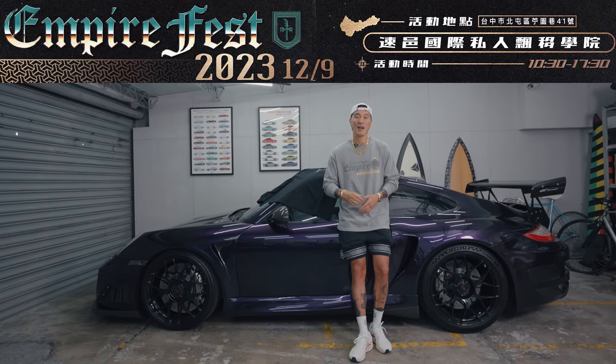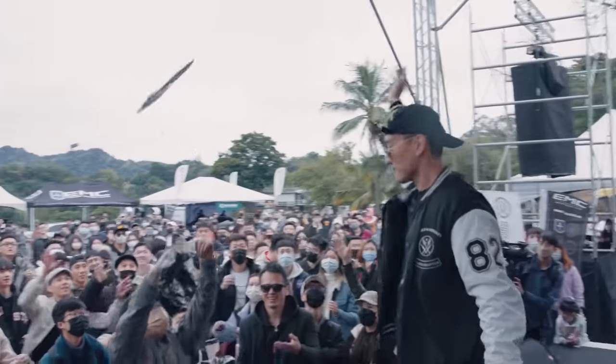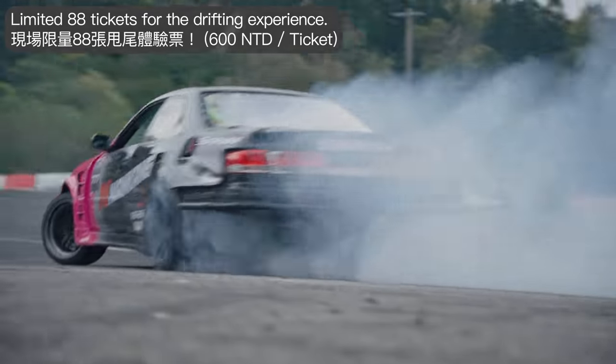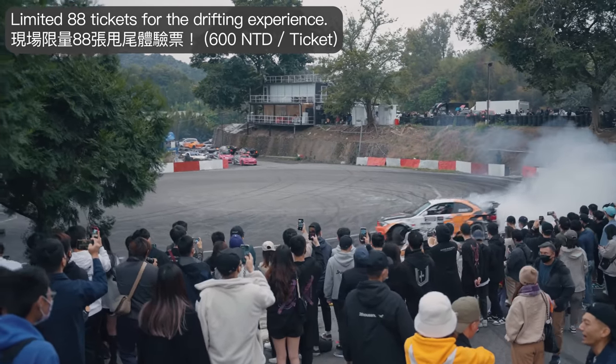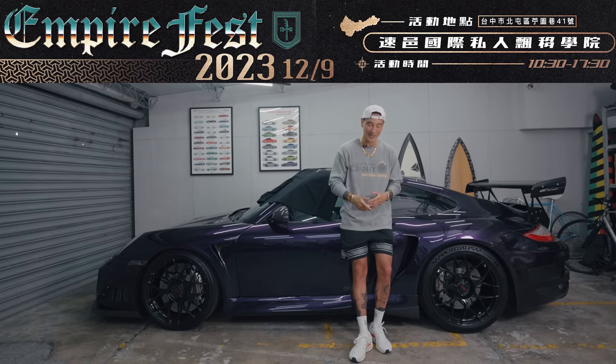Before we get into the vlog, Empire Fest 2023 is coming up — December 9th, it's going to be at Taichung International Racing Circuit. We will have lots of raffles, prizes, giveaways, and of course we will have the drifting show. But this time you can also buy tickets to experience drifting if you've never experienced it before. It's going to be great. I'll see you guys at Empire Fest.